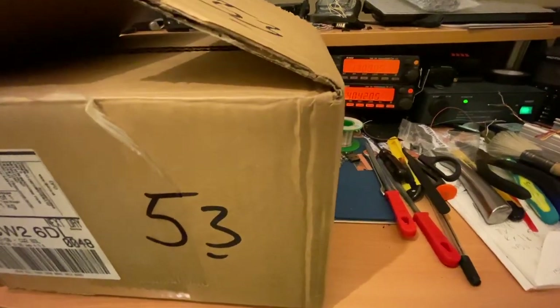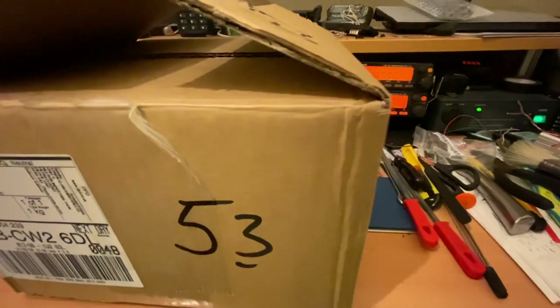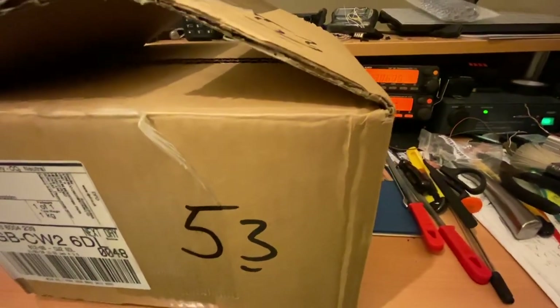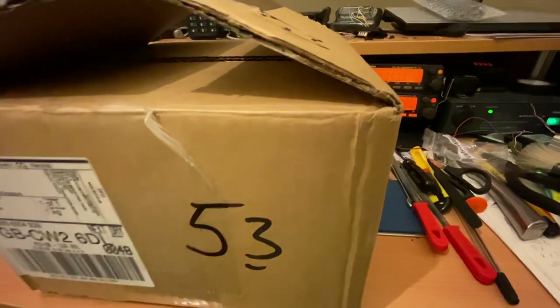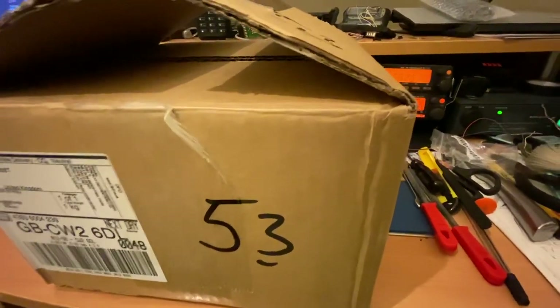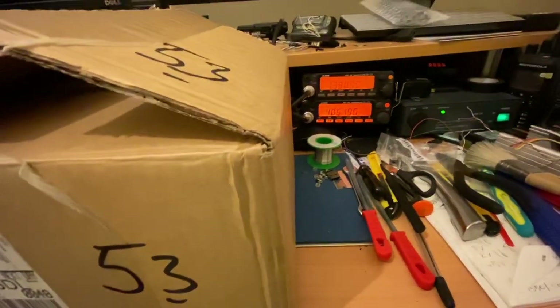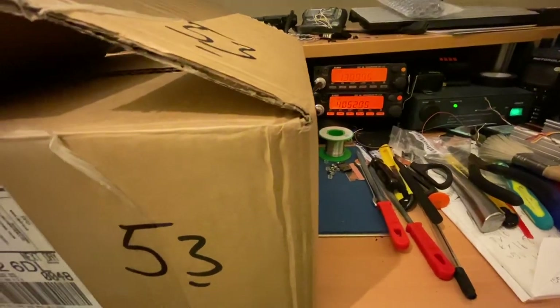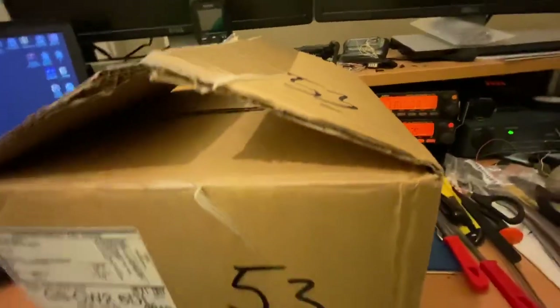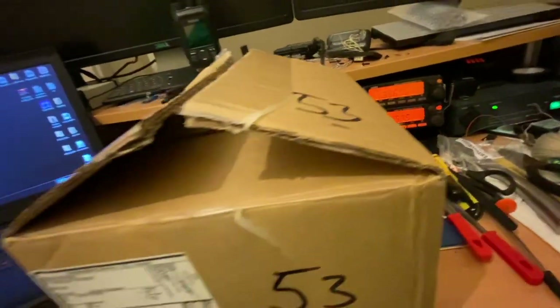Hi guys, small surprise - today, as many people requested, this will be in English. A lot of people who follow my webpage or YouTube channel know that I really like some Hytera models. Today I received a small parcel which at first view I was thinking that I spent almost 600 pounds for a crap.